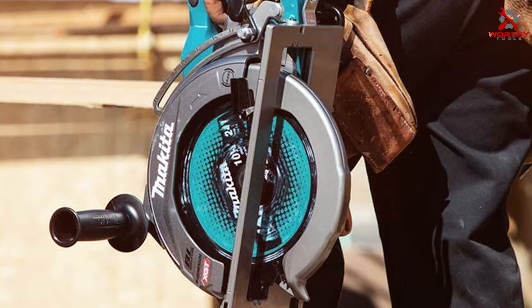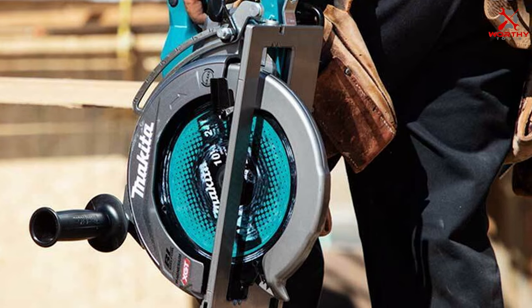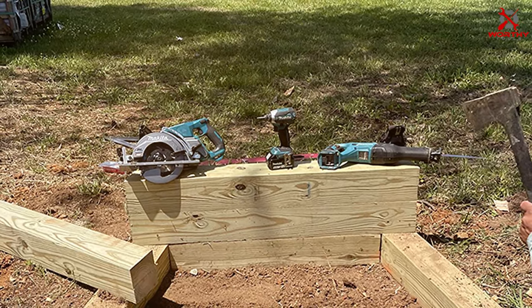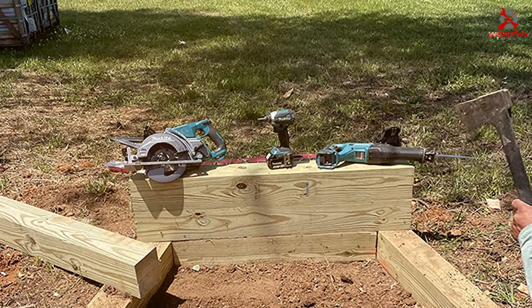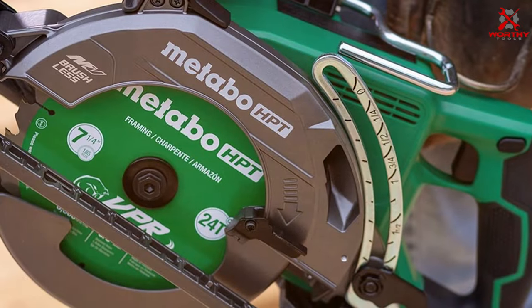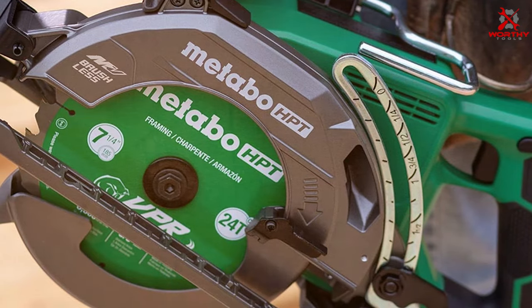And there you have it, folks — the ultimate guide to the top 7 best circular saws. Elevate your craftsmanship and make every cut count. If you found this video helpful, don't forget to hit the like button, subscribe for more expert reviews, and ring that notification bell to stay updated on the latest in the world of tools and technology. Thanks for joining us on this cutting-edge journey. We'll see you next time.